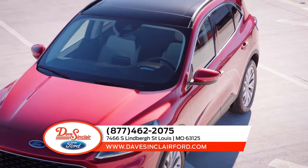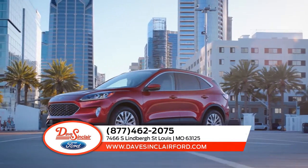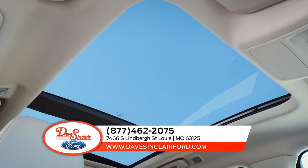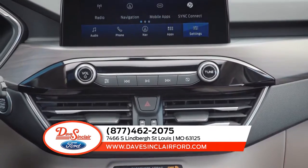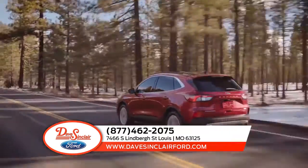Some of the most technologically advanced driver assist features are available with the Ford Escape. There's the available panoramic vista roof that extends more natural light to all occupants, the available heated steering wheel to keep your hands warm on the coldest days, and available SiriusXM satellite radio and navigation with SiriusXM traffic with TravelLink.